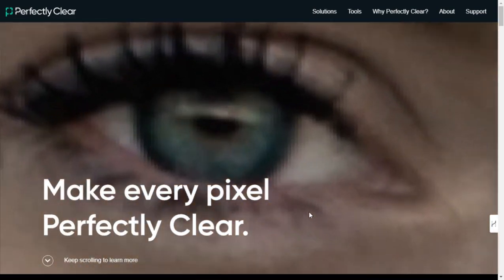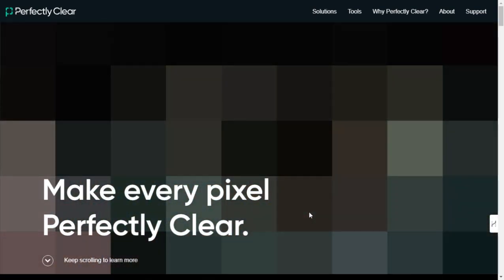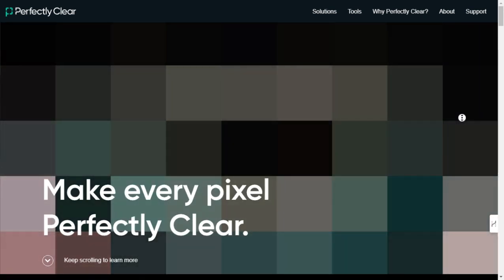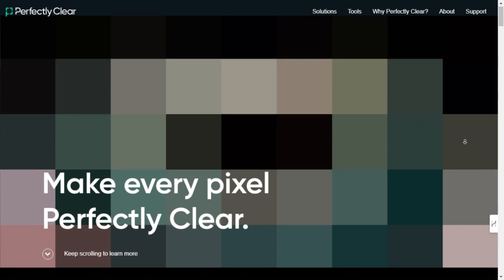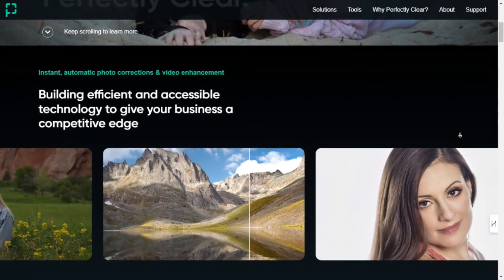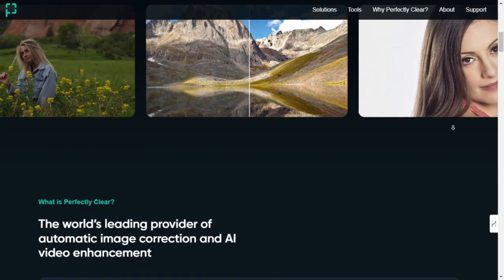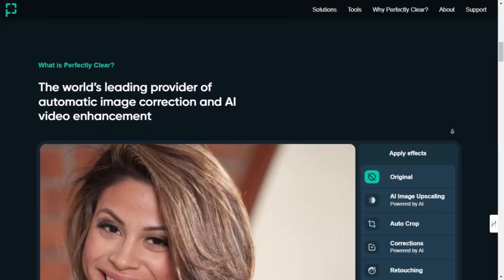In today's video, I'm diving into Perfectly Clear by AIK Imaging Incorporated, a revolutionary tool for automatic photo corrections and AI-powered video enhancement. Whether you're a professional photographer, videographer, or someone who simply wants to elevate their visual content, Perfectly Clear promises to streamline your workflow and deliver exceptional results.